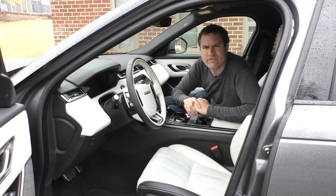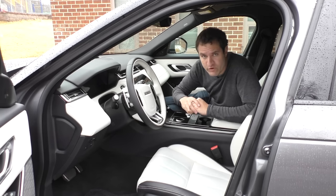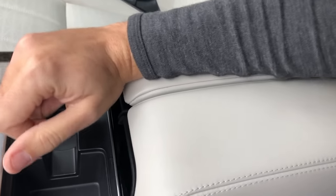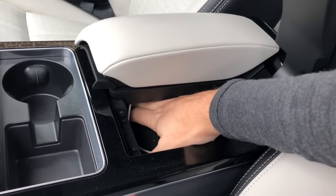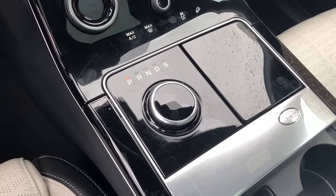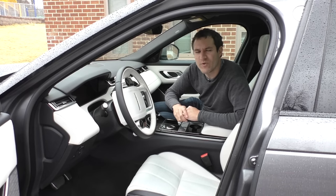Moving on to the center console, which is rather odd. The center console lid is also the armrest for the driver and the passenger, and it's split into two. There's a driver armrest and a passenger armrest, and they're both the center console lid — meaning if you want to get into the center console, you have to open both lids. But if the passenger has their arm on the armrest, the driver can still open the center console on the driver's side. Also interesting: the center console is normally flat, but when you push the start button, the gear selector rises out of the center console so you can twist it and put it in gear.